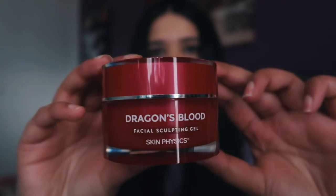So grab a cup of tea or coffee if you don't like tea, and let's just jump right into the video. The first product I want to share with you all is the Skin Physics Dragon's Blood Facial Sculpting Gel.